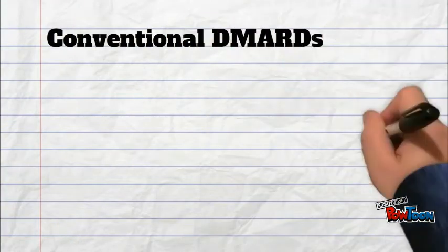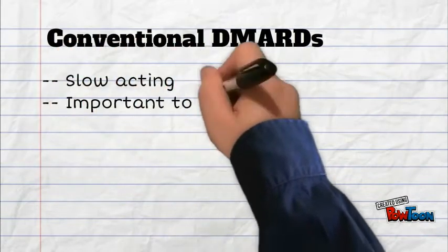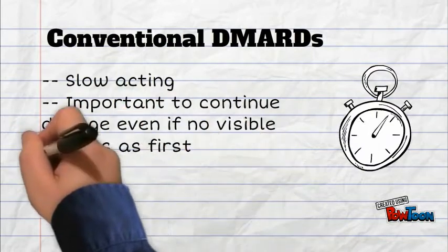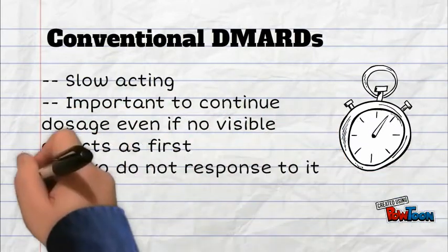Conventional DMARDs are slow in acting. It is important to continue dosage even though visible effects are not seen at first. See a doctor if this is an issue.